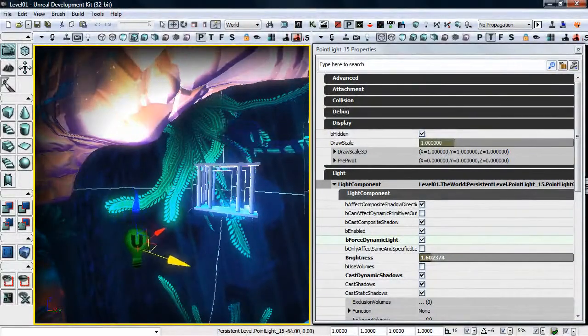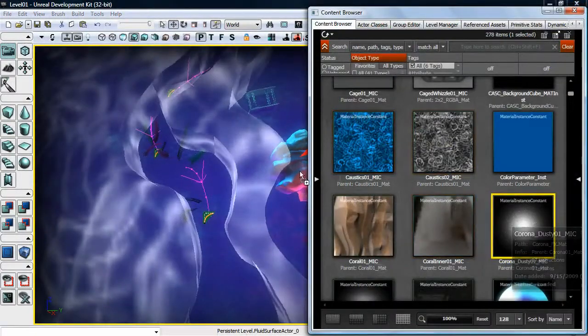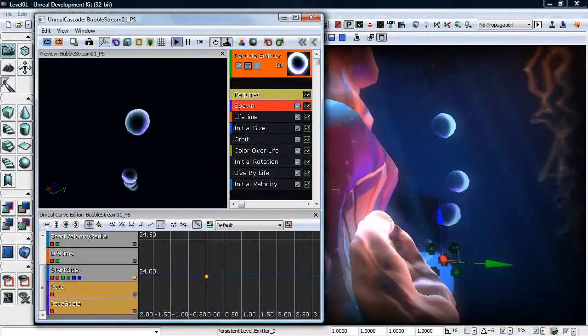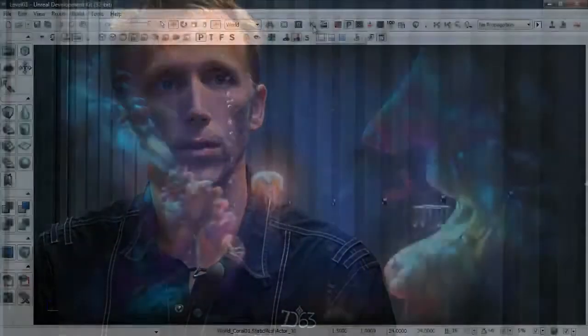We can immediately add lights. We can immediately add materials and effects to that. So a designer who understands the engine can prototype something in just a few hours — that would take, without the engine, weeks or even months.